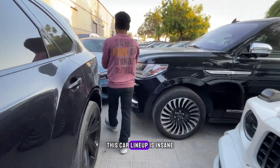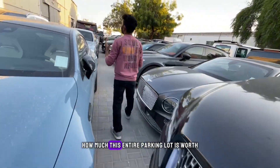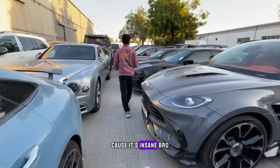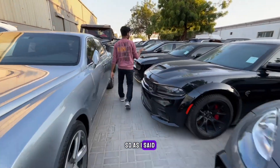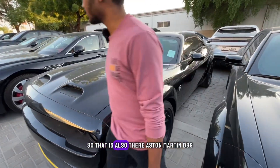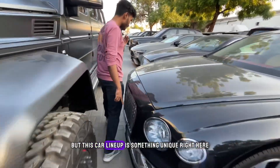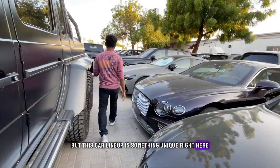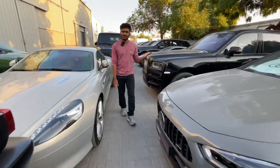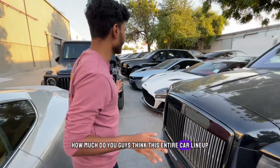Over there is a Bentley, and another Bentley — this one is a Bentley Mulsanne with a W12 engine. This car lineup is insane. Let me know in the comments how much this entire parking lot is worth. We also have a Challenger SRT and an Aston Martin DB9. I think it's easily 50 million dollars — let me know what you guys think.